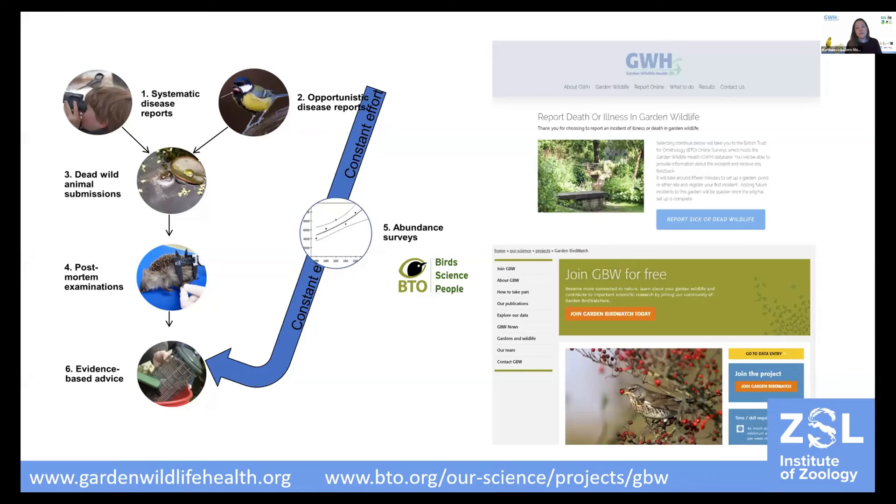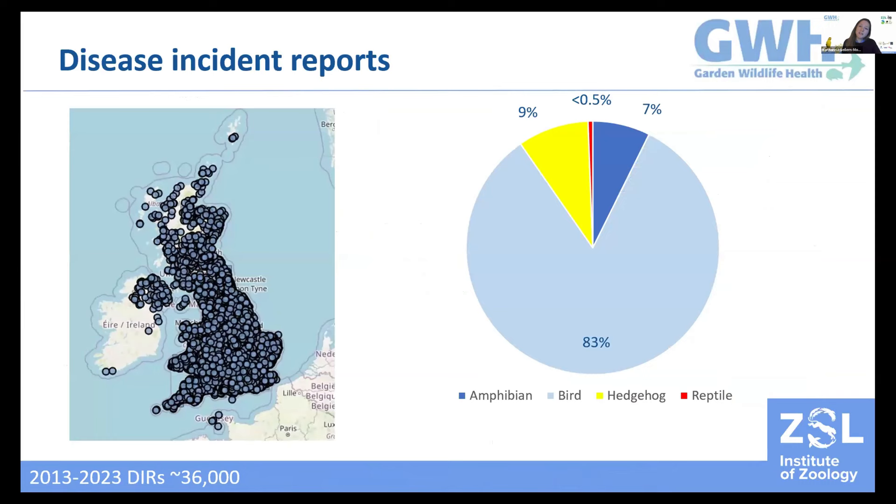We link our findings to species abundance data, which enables us to evaluate whether a disease may have a population impact. The ultimate goal is to provide evidence-based advice and practical guidance on disease prevention and control. Over the past decade, we have received over 36,000 disease incident reports, the vast majority involving observations of sick or dead garden birds, followed by similar numbers of hedgehog and amphibians, and a very small number of reptile reports, which are our underrepresented species group.